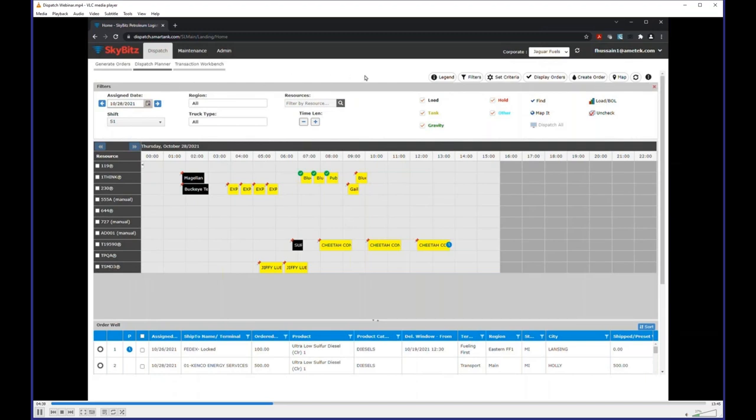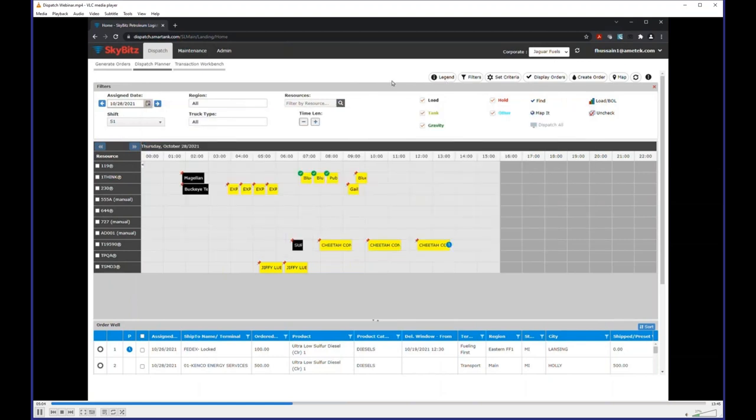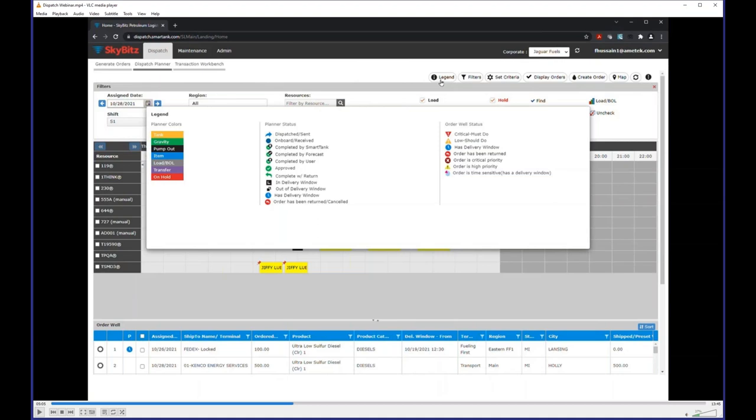Looking at the dispatching board: this is demo data pulled from a dummy site rather than live Smart Tank data. On the legend side you can see load types — gravity, pump out — and planner status: dispatched, completed, approved, returned. On the order well side you can see critical must-do orders, low and should-do orders, and returned or cancelled orders.